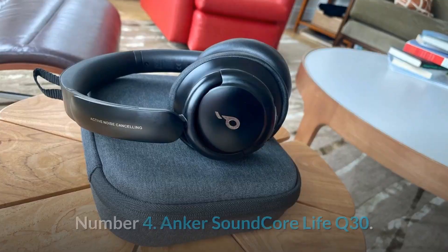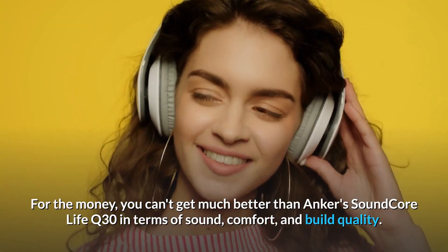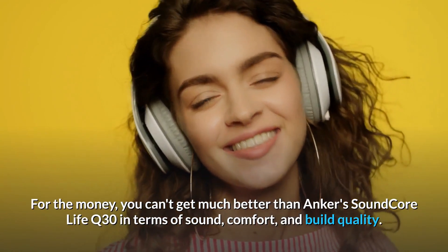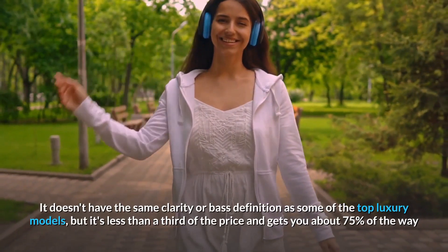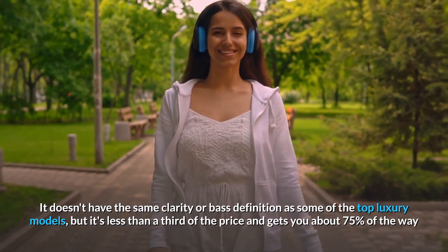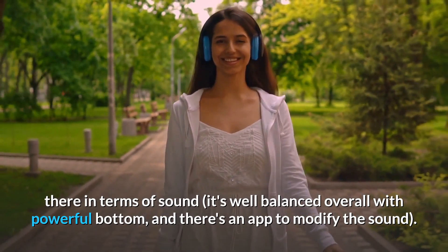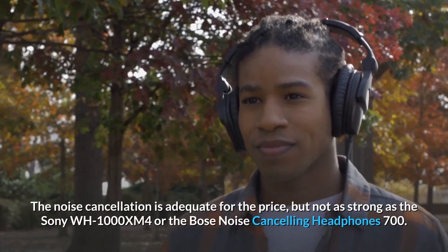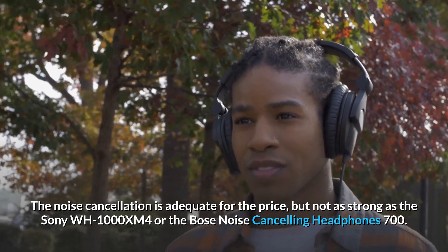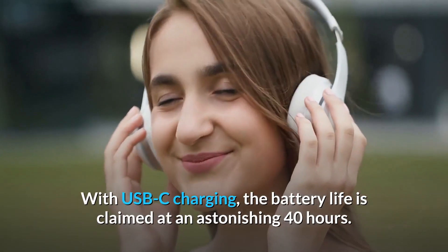Number 4: the Anker Soundcore Life Q30. For the money, you can't get much better than the Anker Soundcore Life Q30 in terms of sound, comfort, and build quality. It doesn't have the same clarity or bass definition as some top luxury models, but it's less than a third of the price and gets you about 75% of the way there. Sound is well-balanced with powerful bass, and there's an app to modify the EQ. Battery life is claimed at an astonishing 40 hours with USB-C charging.